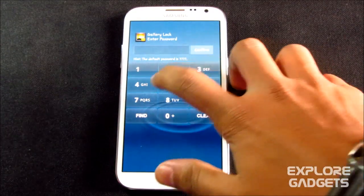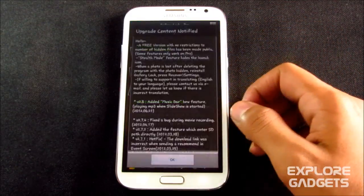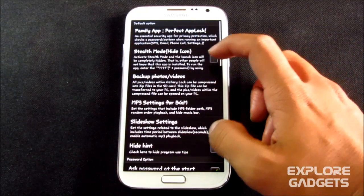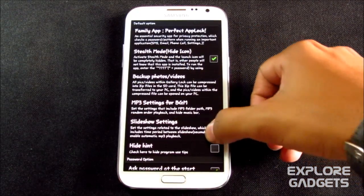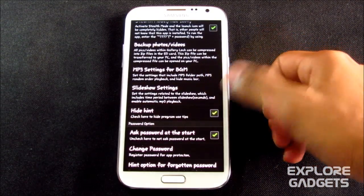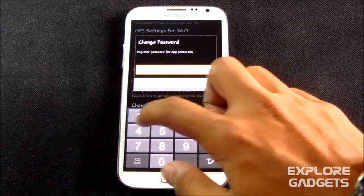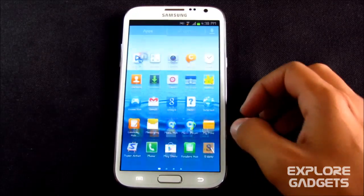The next one is Gallery Lock — very, very useful. You can use this app in stealth mode. Go into settings, use stealth mode, so people won't know you're using a gallery lock app. You can hide it and you can change your password as well.